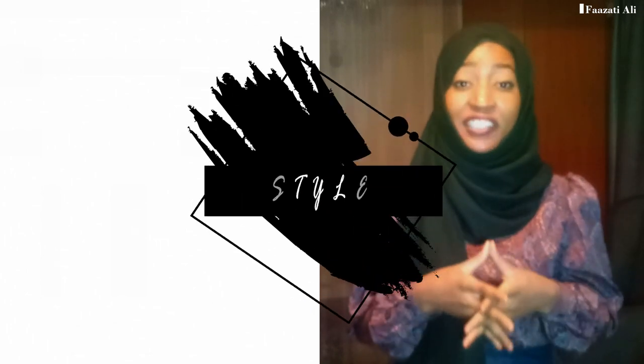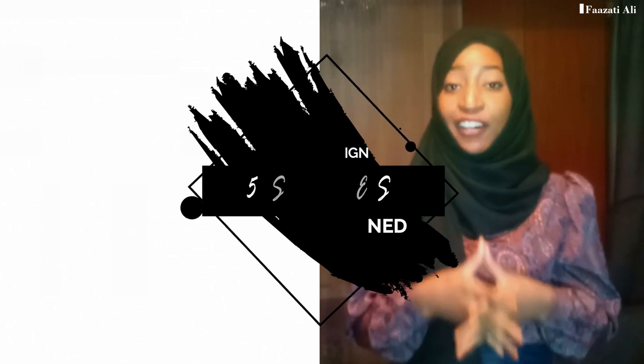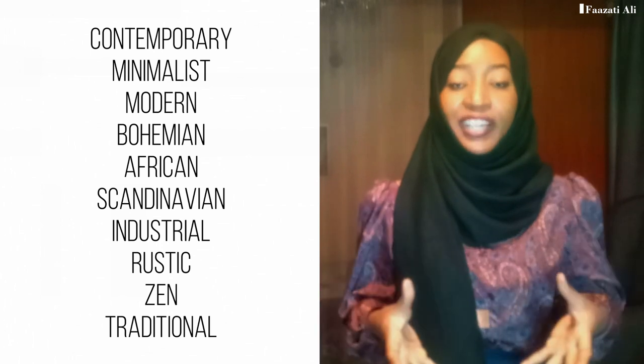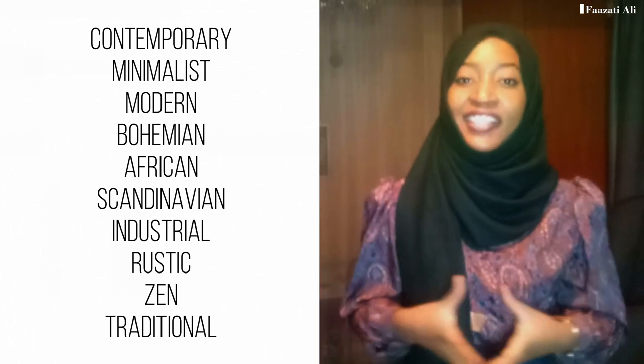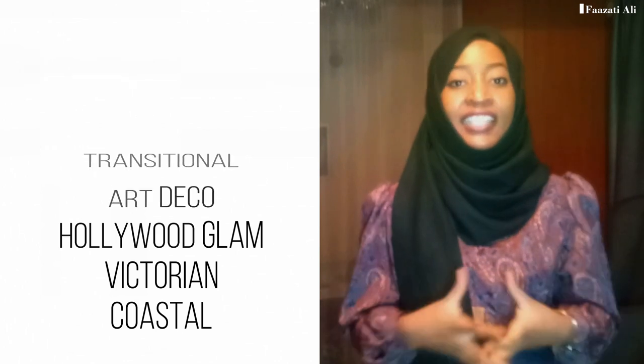Those are the five interior design styles I discussed today. I hope you learned something about each one and know how to incorporate them into your spaces. I've also done a video covering 10 of the most common styles — I'll link that above and in the description below. Let me know in the comments which of the five styles is your favorite, and if there's a style you'd like me to cover, let me know and I'll make a video on it. Thank you so much for watching — like, comment, subscribe, and share!